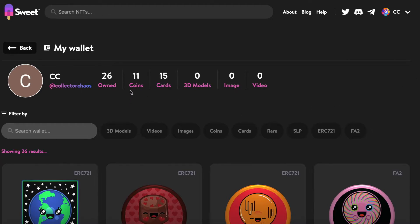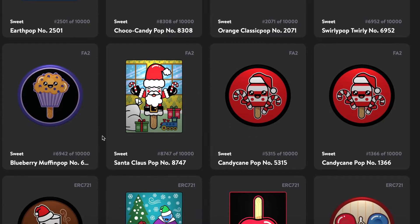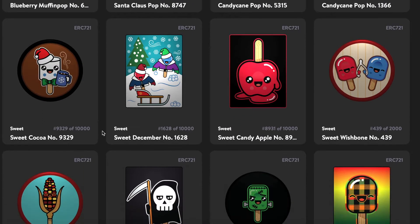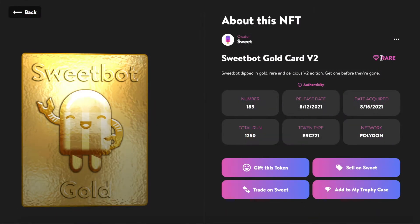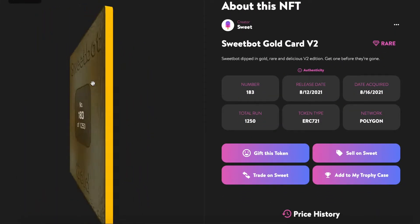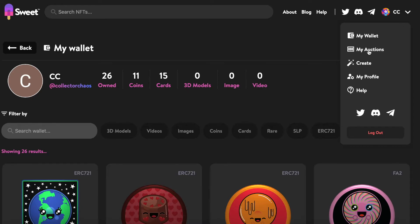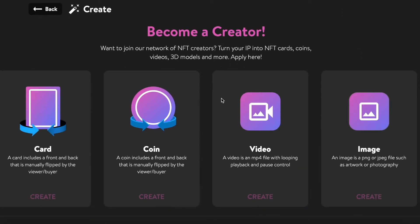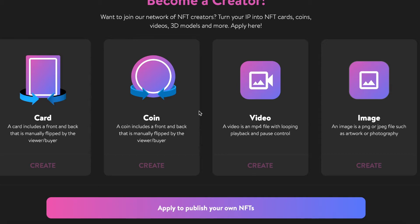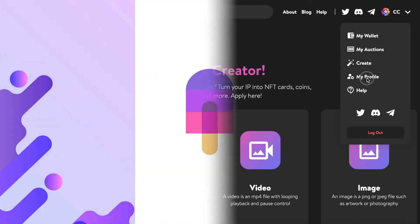Now let's go to my account — Collector Chaos on Sweet — and you can see I have 26 collectibles owned: 11 coins and 15 cards. Some of these are pretty cool; most of them are not licensed but are original Sweet designs, but I still appreciate them. You can see their information on the chain if you click on them. All the way down at the bottom I have a couple of these out of 1,250 — CC cards. The Sweet bought gold is probably my rarest. The My Auctions tab shows bids you've placed; I haven't done any yet. There's also a Create tab where you can apply to publish your own NFTs through Sweet — advertising cards, coins, video, image, and apparently even 3D models.